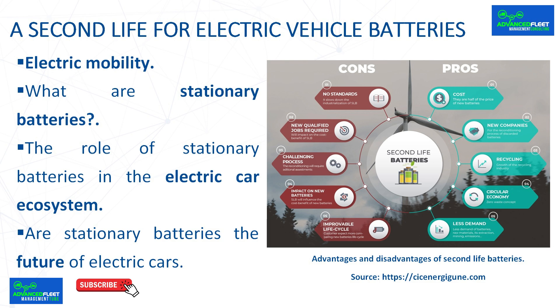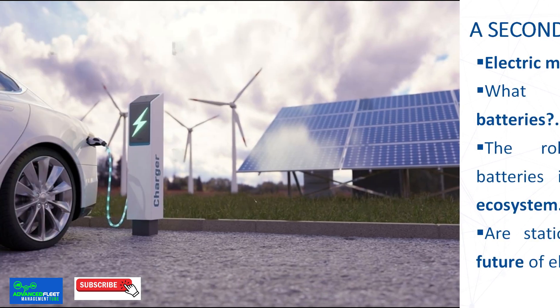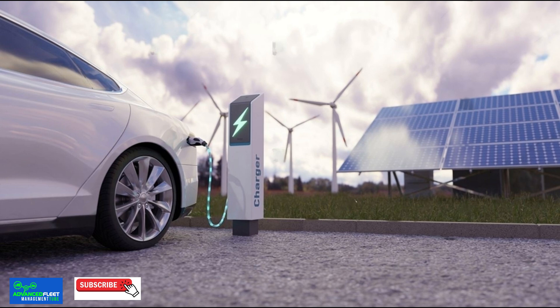Facilitating the use of renewable energy and vehicle charging. Stationary batteries can be charged using solar or wind power, enabling charging stations to provide truly green energy for electric cars, reducing dependence on fossil fuels and improving the sustainability of the entire system.